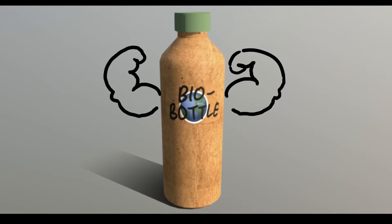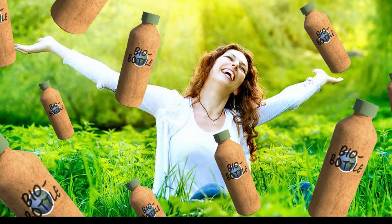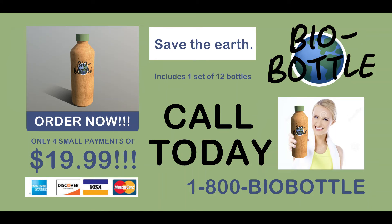It's the same material as McDonald's paper cups, so you know they're durable. You can stop stressing about the environment and start enjoying refreshing water with no guilt for four small payments of $19.99.